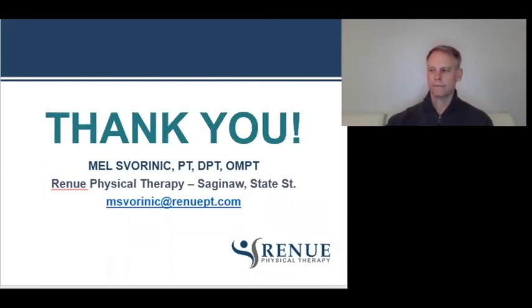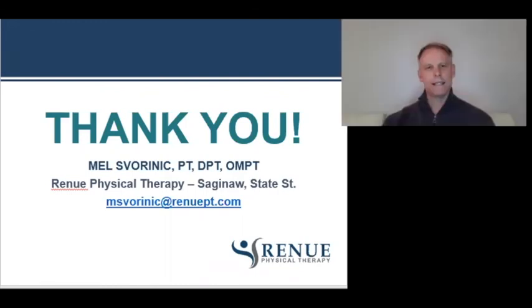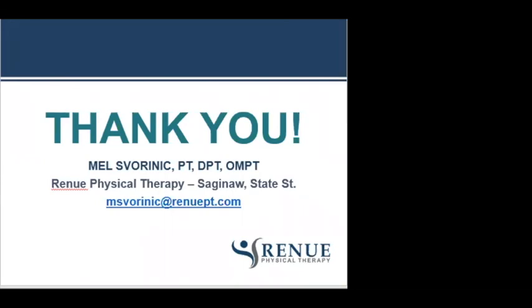We'll be sending out a follow-up email with helpful links on where to find Mel and how to request a free screening, along with a few summary points. Thank you for presenting, and thanks to everybody for joining us. I really enjoyed it — stay safe out there and we'll hopefully be back with another webinar soon.